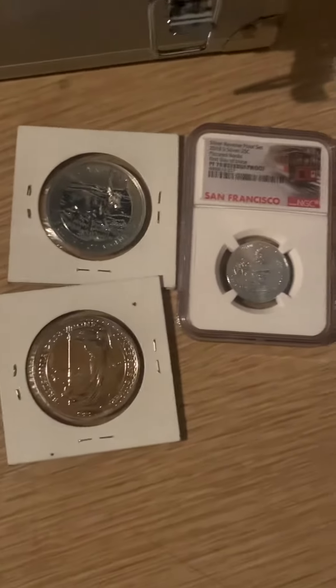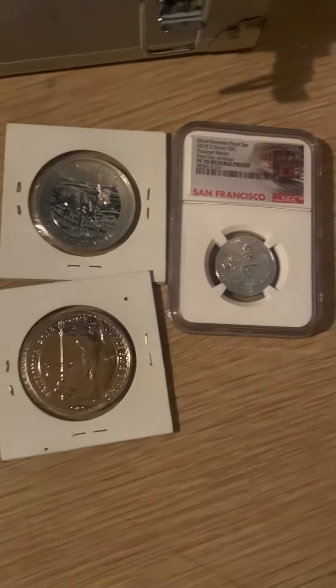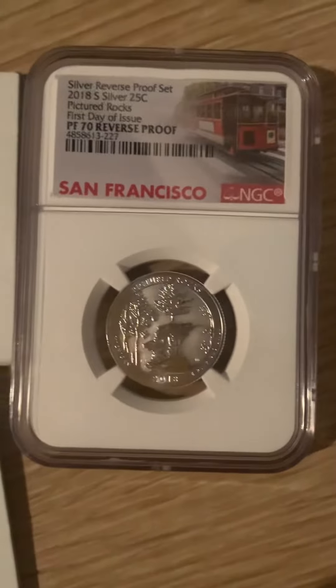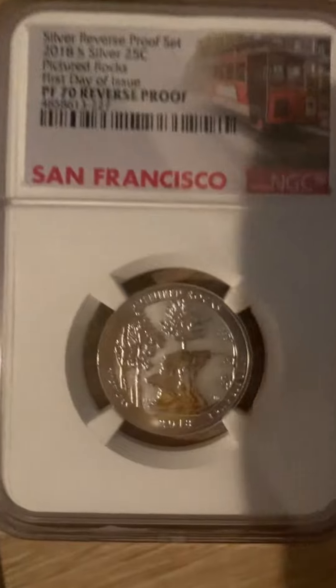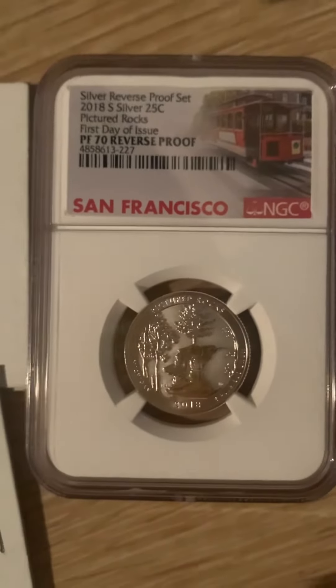Here is just a couple of coins from my collection. I am from Michigan so I definitely love this. Thank you.